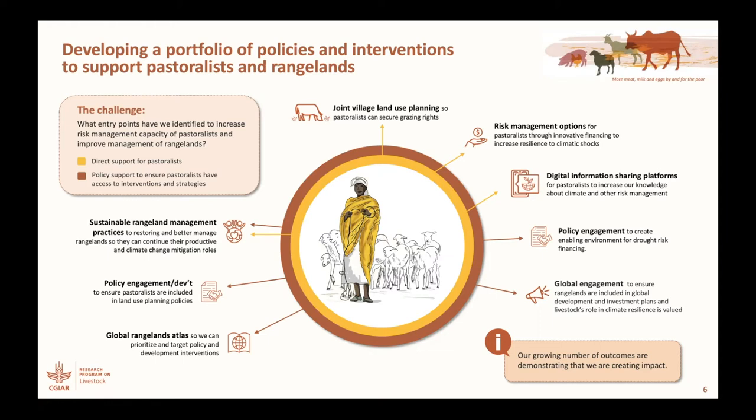Let's start with the sustainable rangeland management practices, which Munir, Jason, Fiona, Lance, and many other partners have been working with us on to try to restore better managed rangelands. But the ability for pastoralists to have access to those rangeland management practices depends upon us doing policy engagement and development with our partners to ensure that pastoralists are included in land use planning processes.